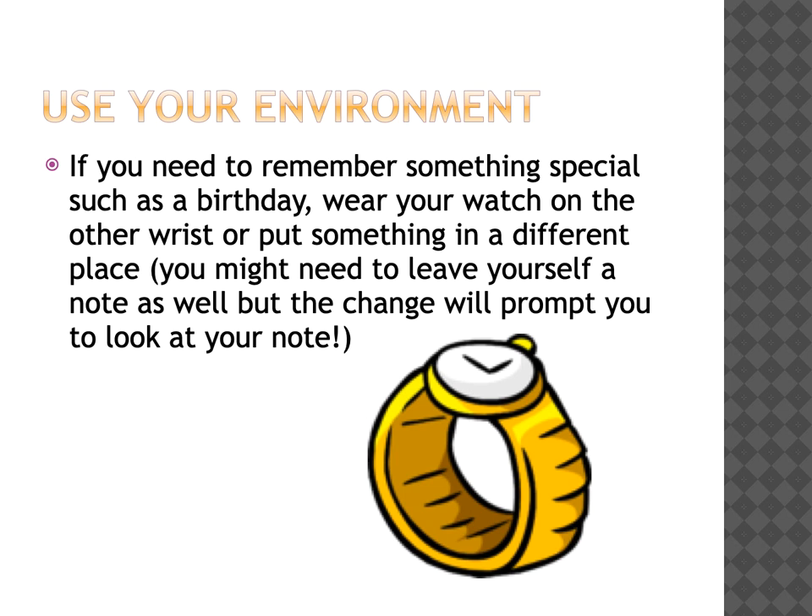You can also use environmental clues to help you remember something important. If you wanted to remember a birthday, you could wear your watch on the other wrist or put something in a different place - but you might need to leave yourself a note as well. The change will prompt you to look at your note.